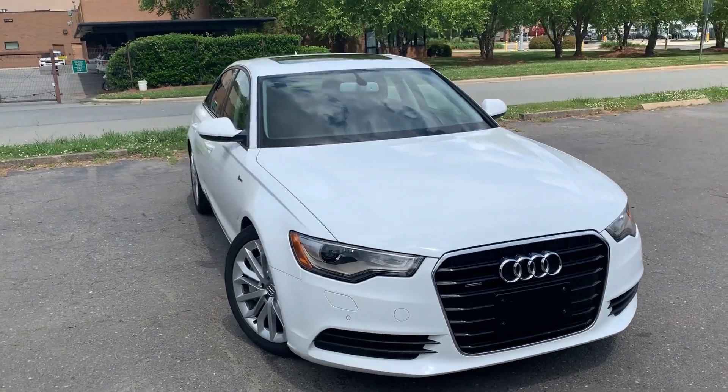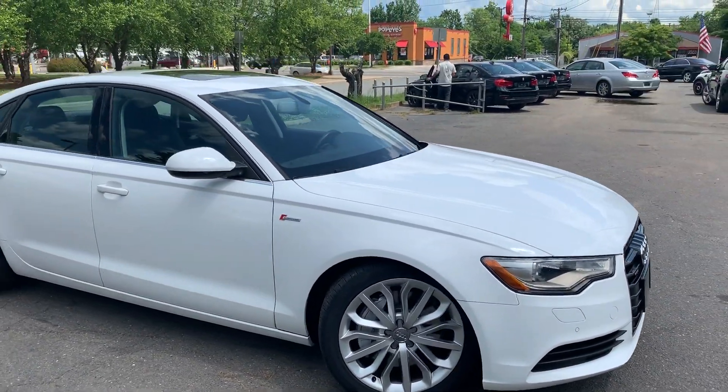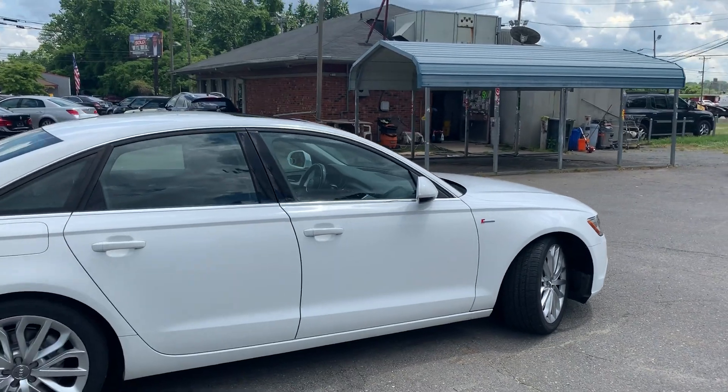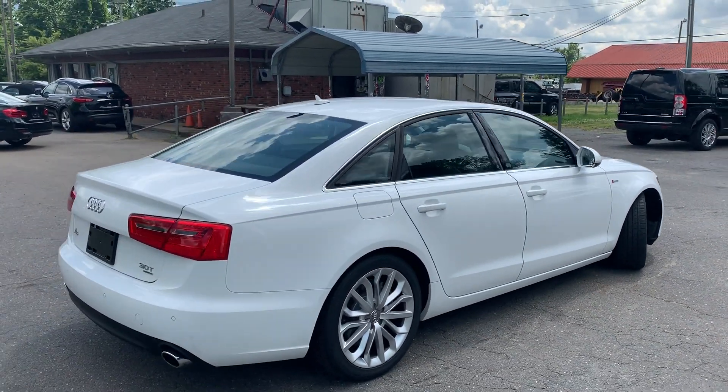For more information and details about this beautiful Audi, contact Carolina Auto Imports at 704-599-2020, or you can reach us online at www.CarolinaAutoImport.com.